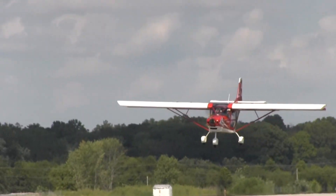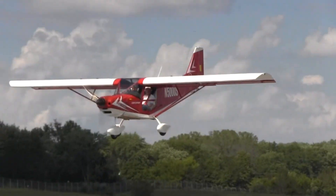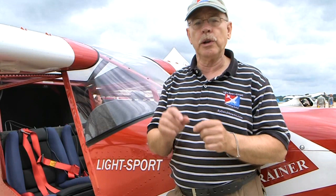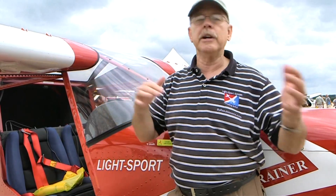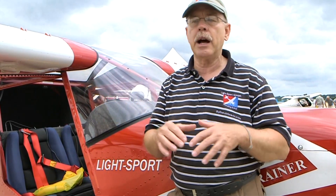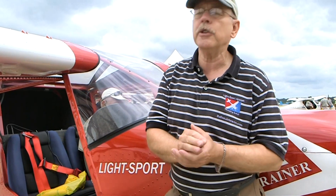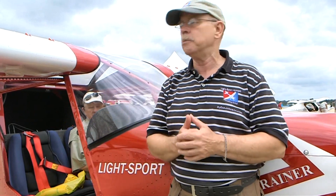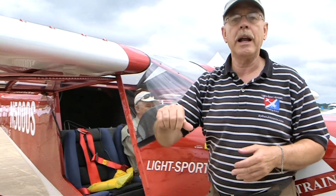Inside the cabin, the seats in this particular airplane do not adjust, but Valter tells me that future airplanes will have seat adjustability. The rudder pedals can be adjusted, but it's ground-only by changing a bolt position. The cabin is 46 inches wide, and bubble doors give you plenty of room. There's also a small rail to which you can add an armrest — another feature you can order from the company.